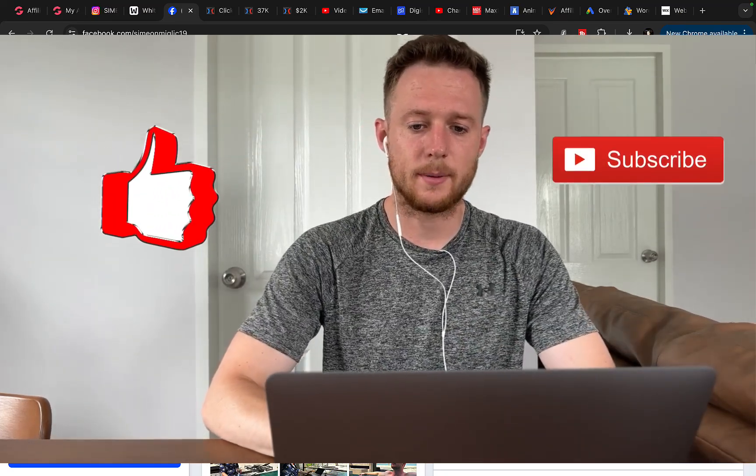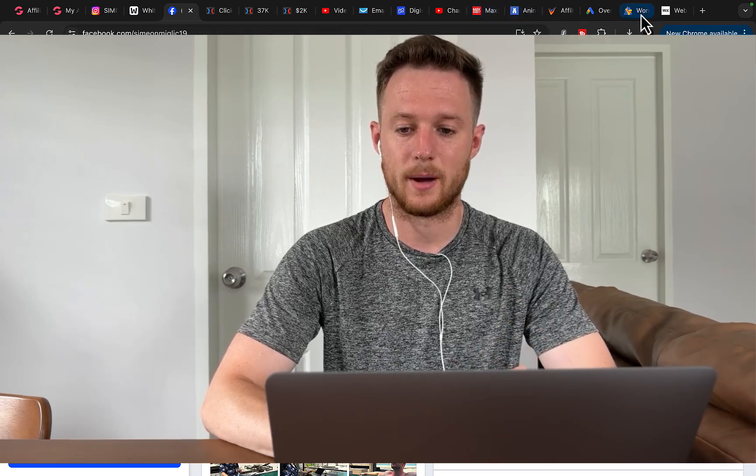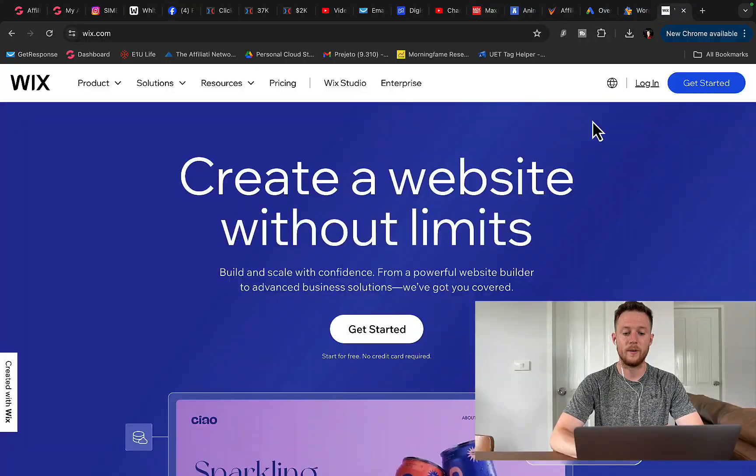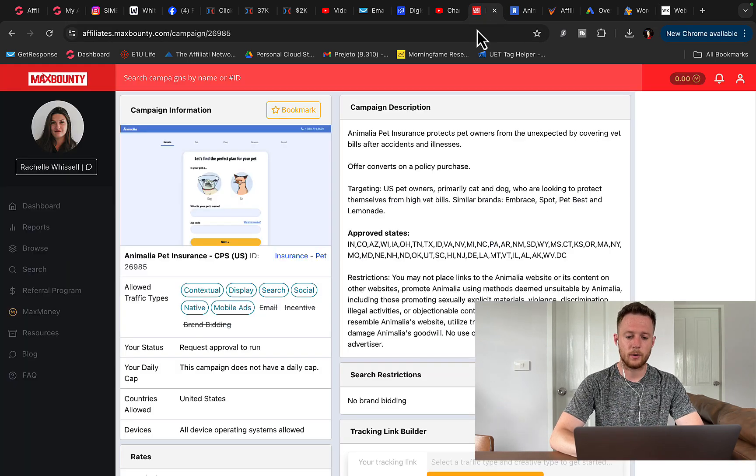The first step is to set up your own Wix website. You can go to Wix and create your own free account. Wix will allow you to create a website without any limits — it's pretty simple. You just copy and paste and you can have a website up and running within the next few hours or days.